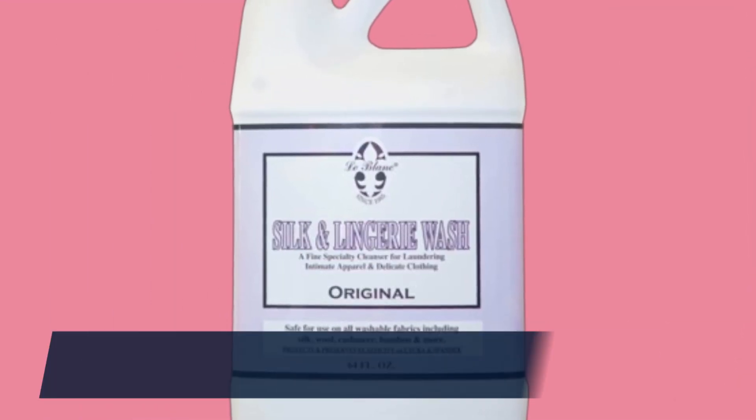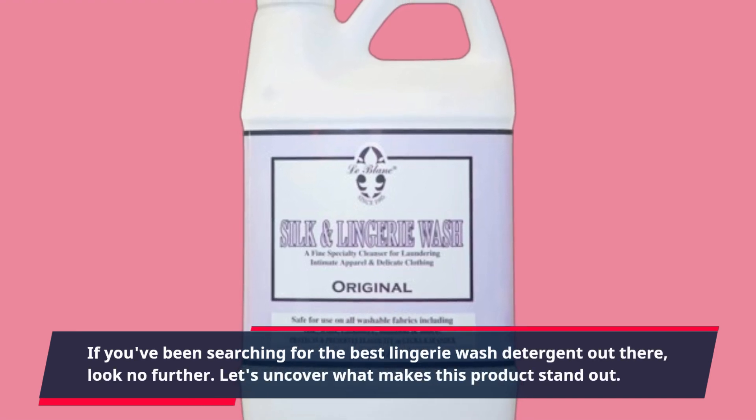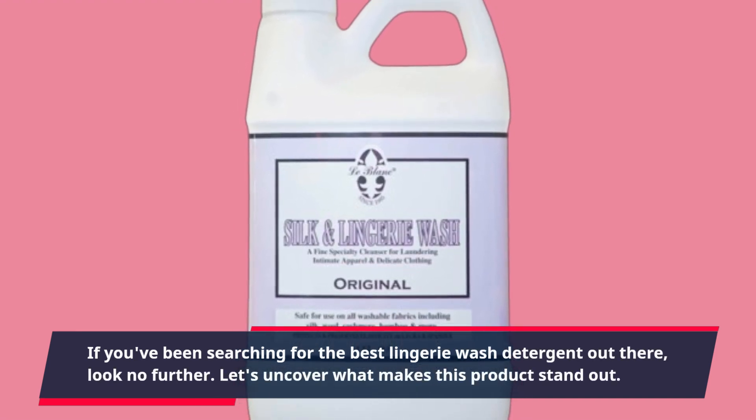If you've been searching for the best lingerie wash detergent out there, look no further. Let's uncover what makes this product stand out.